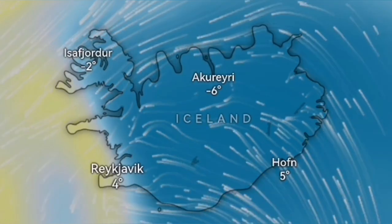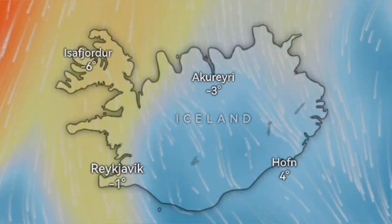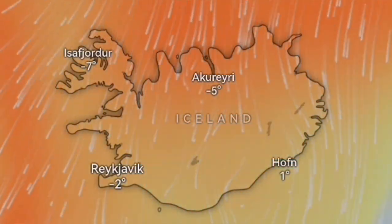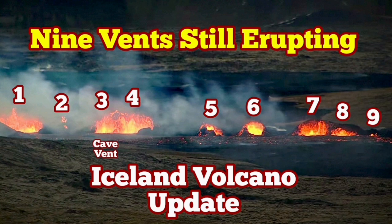The gas pollution is ongoing. It will be better up until Friday, and then we will have a worse situation. From the north we will have a bigger area of gas pollution. These are sulfur dioxide, and by Saturday the whole island of Iceland will be covered by this gas pollution area. I will keep you up to date about this situation.